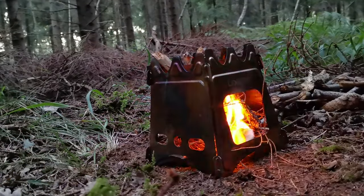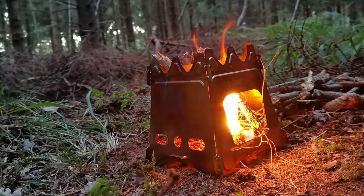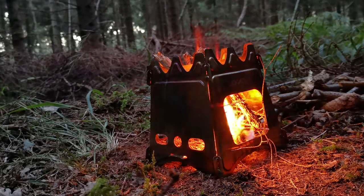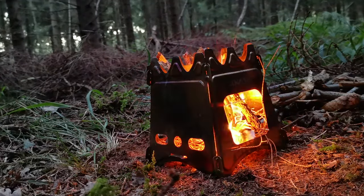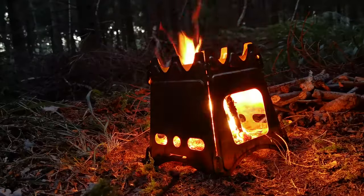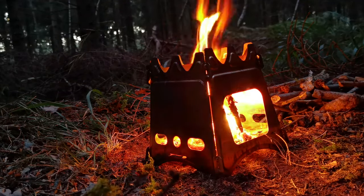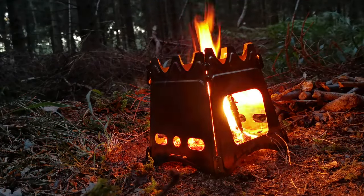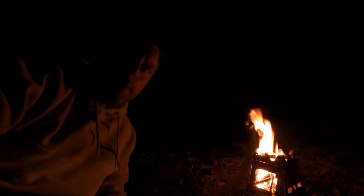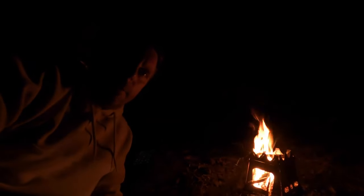Look at that sunset there as well. Cool out of night now, getting to sleep in the bag. I'll watch a movie for a little bit before turning in for the night, so I'll catch up with you bright and early first thing in the morning.